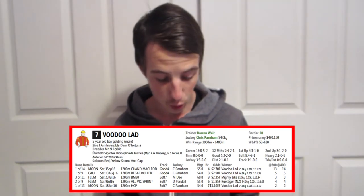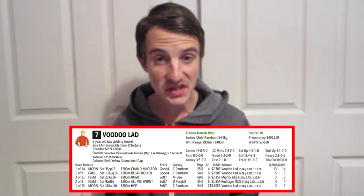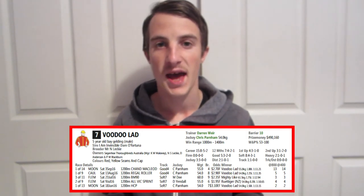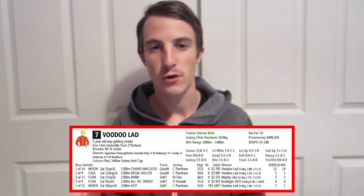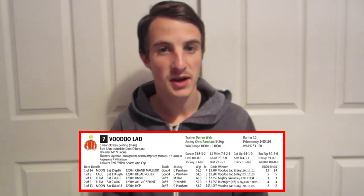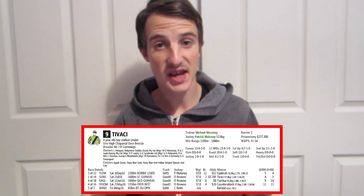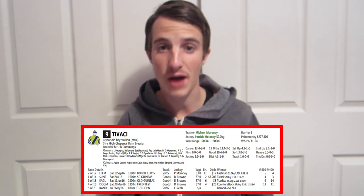Number seven, Voodoo Lad — I really like this horse. It's won three of its last five meetings. Its last start was incredible at Moonee Valley: it missed the start, was second last going down the straight, and somehow charged home to win. It came from the back of the field to win in fine fashion. Clearly one to watch, and it's the second favourite at $5. Number nine, Tavaki, backed at $11, with Patrick Maloney as jockey. It came second in the Bobby Lewis at Flemington over 1,200 metres — not bad form. It's definitely one of those roughies to watch.